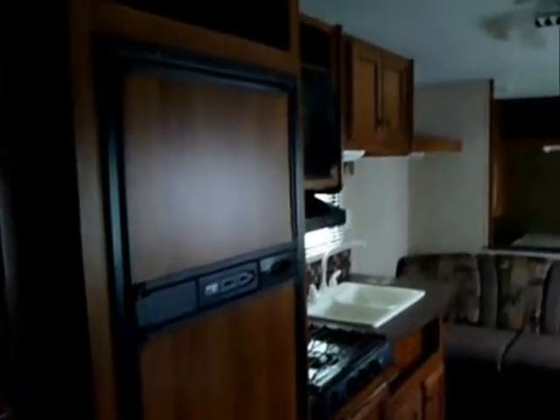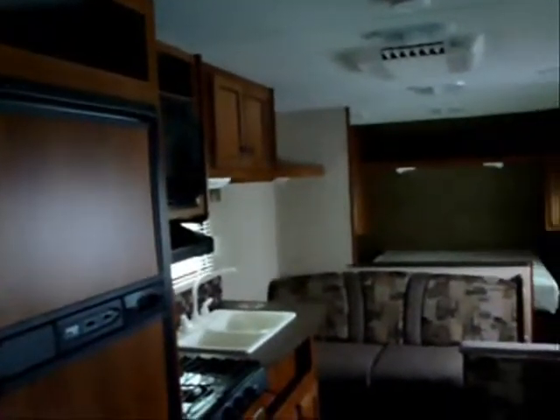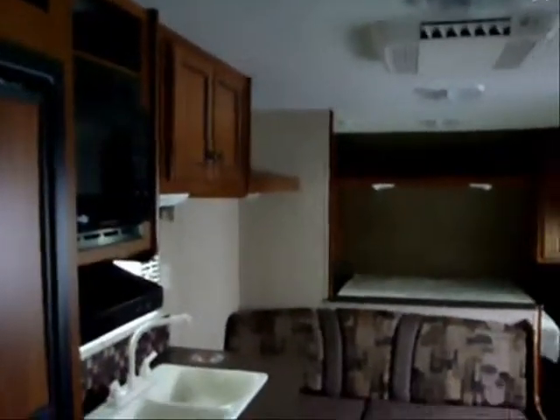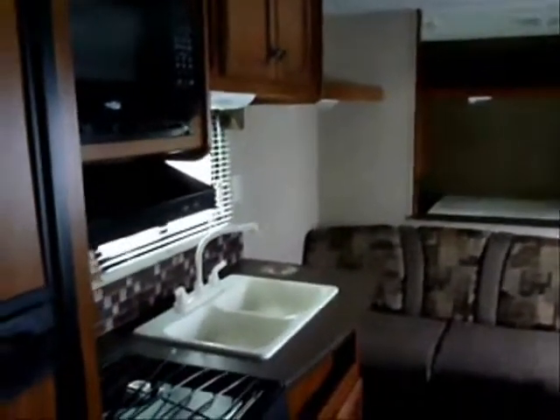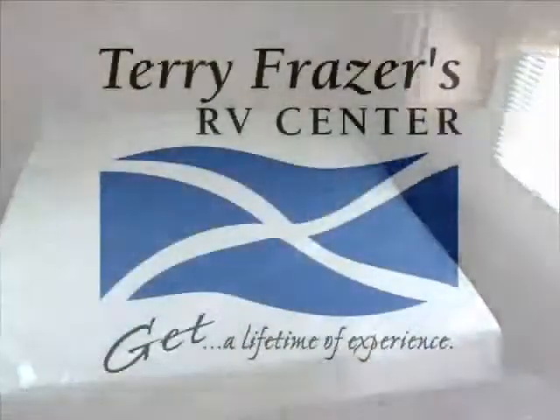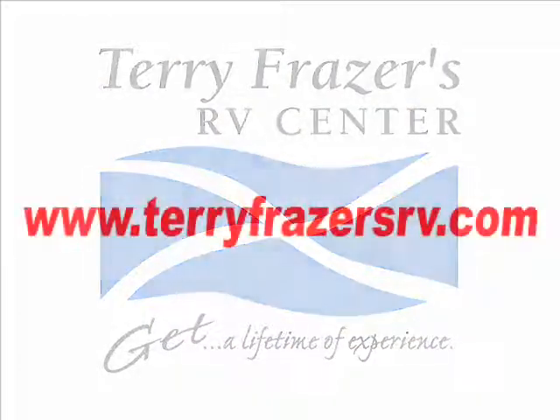And here's a look out from the bunk area. That should fairly well conclude things inside this 2013 Trail Runner manufactured by Heartland Recreational Vehicles. This 2013 Trail Runner model number 25 SLE is presented to you by Terry Fraser's RV Center in Eldridge, Iowa.